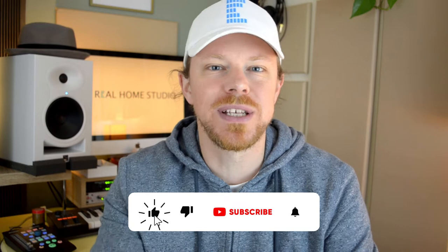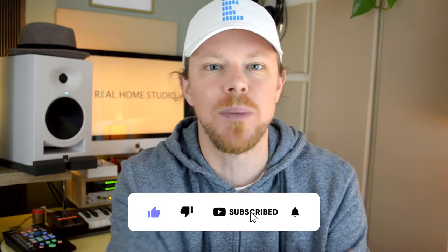Just before we dive straight in, I want to remind you guys, please to like and subscribe. If you've got something to say, drop it in the comments box below.